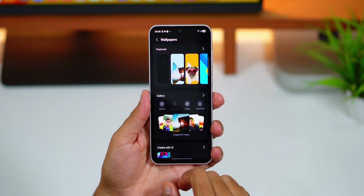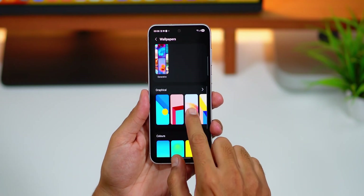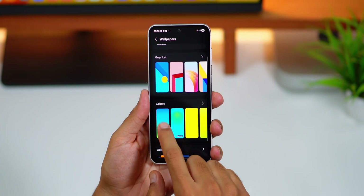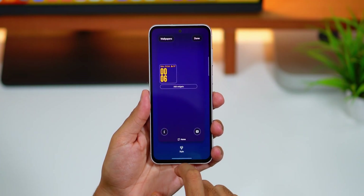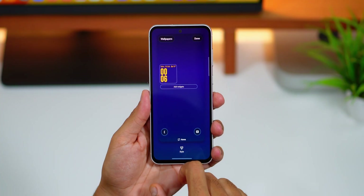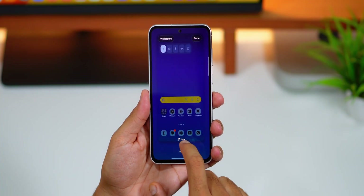And it's not ending there, as there are some more wallpapers. These new additions include interactive and dynamic wallpapers like color gradients that change over time — in the morning bright colors appear, and in the evening it shifts to muted and darker tones.